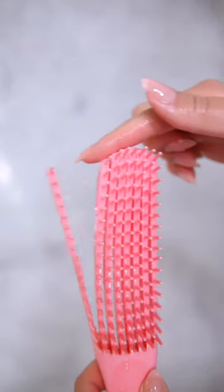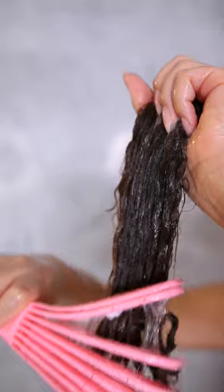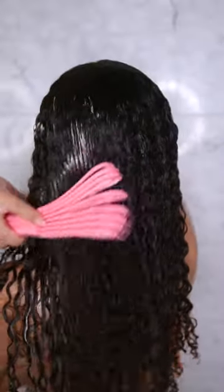Next is conditioner to moisturize and detangle. I'm using this really cool comb that is super gentle and just detangling my curls from ends to roots, working my way up.